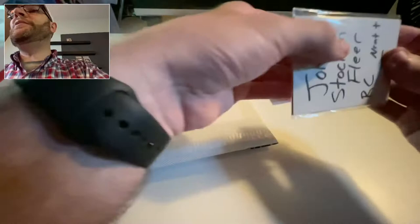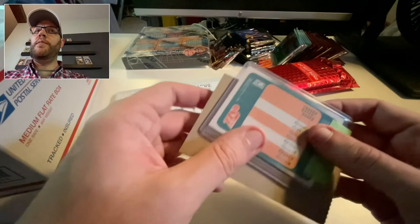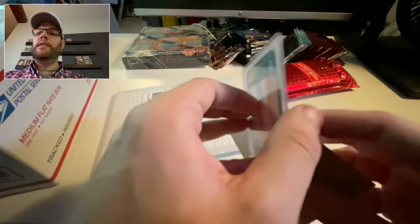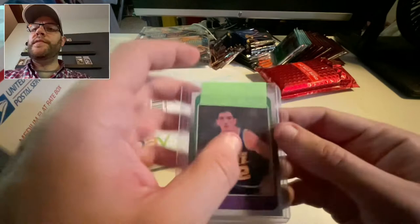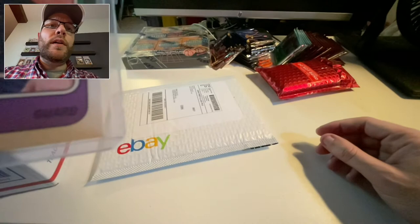I feel like a kid again. I know what this is — you saw on my last video I got the '88 Fleer Jordan and Pippen, and now I have the Stockton. Got this in an auction on eBay and I was the only bidder, so didn't pay very much at all. Other than centering top to bottom, that is crisp — very nice.